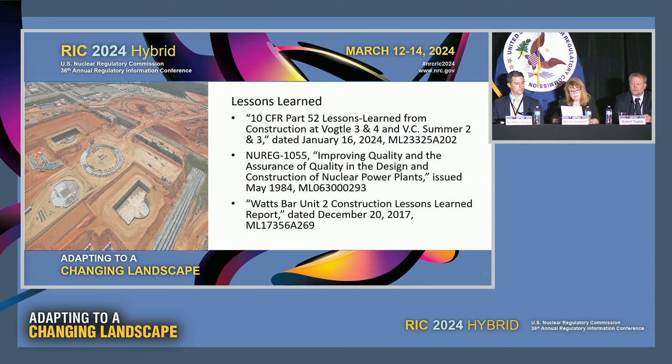The staff is considering construction recommendations from both external and internal lessons learned. For external lessons learned, the NRC is collaboratively working with international regulators along with reviewing lessons learned from international projects, industry working groups, and industry stakeholders where appropriate and applicable. The staff also leveraged internal lessons learned reports performed for the Part 52 construction at Vogtle 3 and 4 and VC Summer Units 2 and 3, the Watts Bar Unit 2, and NUREG-1055. These are all publicly available reports.